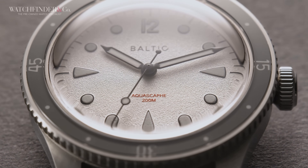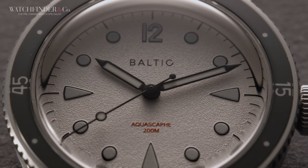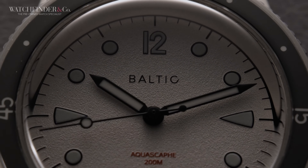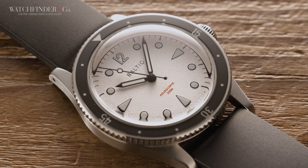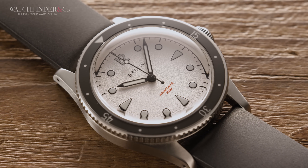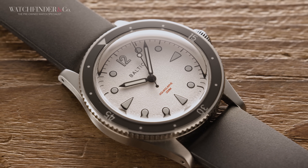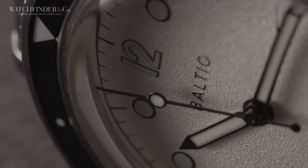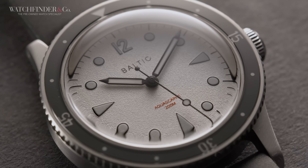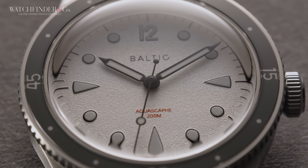Wristwatches have been used as tools for as long as they've been around, helping aviators fly and sailors sail. My practical use for a tool watch, however, isn't as life or death — I bought this watch to help me track the time while swimming. And while that was its only intended purpose at the time, this £500 Baltic has now become one of the watches I wear the most. It's a great-looking 39mm watch with 200m of water resistance and a screw-down crown that's rugged, reliable, and can handle anything I throw at it.